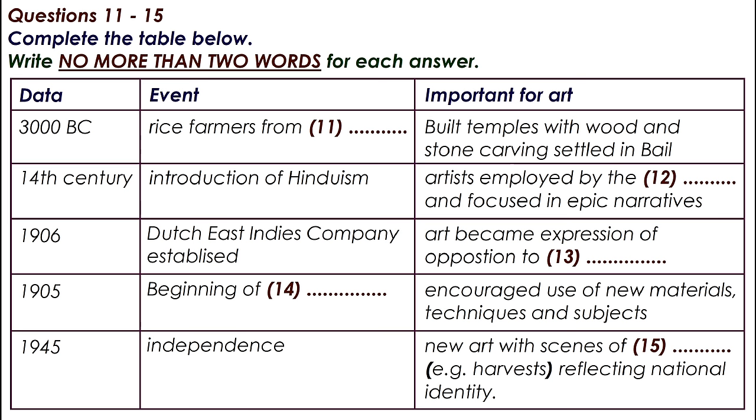Rather than painting everyday scenes, artists concentrated on narrative paintings illustrating the epic stories of Hinduism. Bali's rich natural resources have always made it an alluring goal for merchants, and from the 17th century onwards, Dutch ships visited the island to trade in spices and luxury goods.